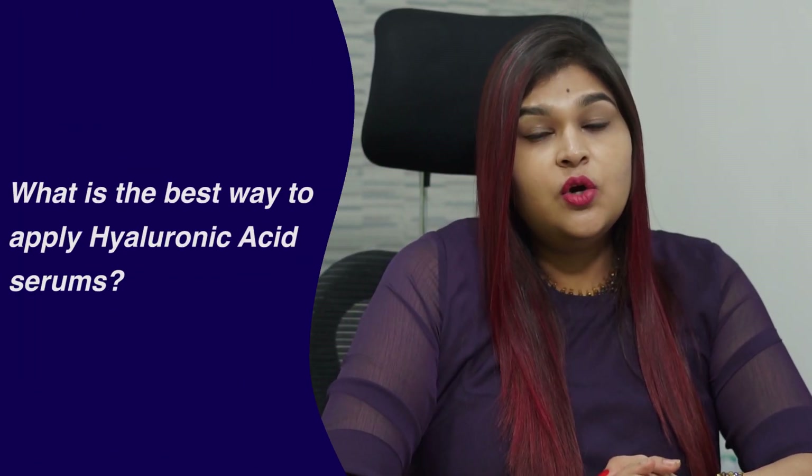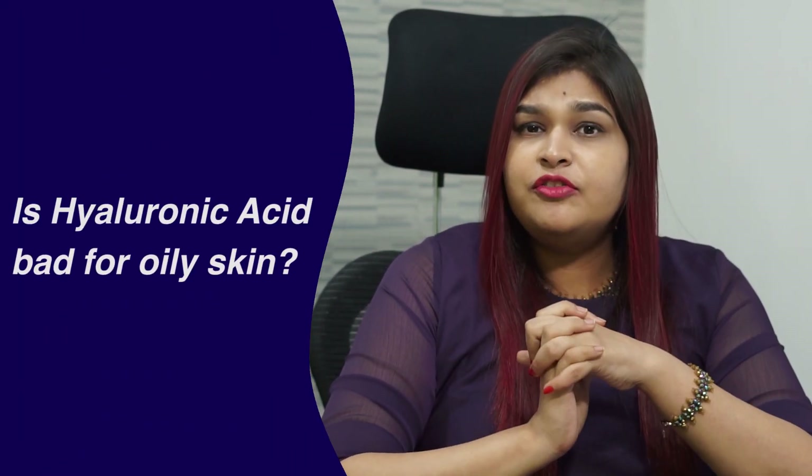What is the best way of applying hyaluronic acid serums? Since hyaluronic acid is a humectant and absorbs water, it should be applied on a damp face. Also, after application, it should be sealed with a moisturizer to prevent it from evaporating and taking away the natural skin oils with it.